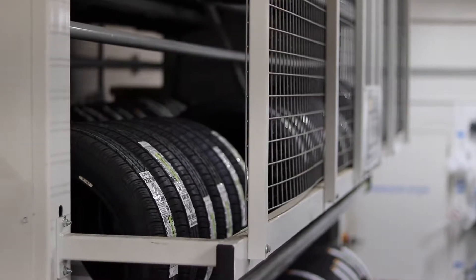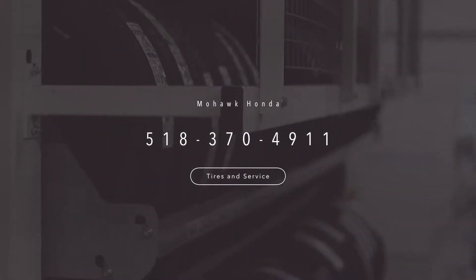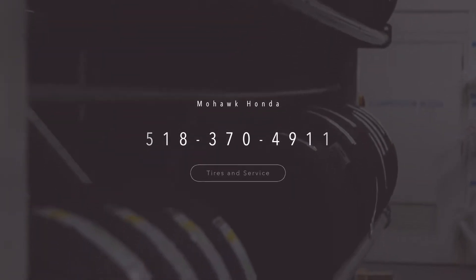Here at Moral Condo we have tons of tires to choose from, so give us a call at 518-370-4911, or send us a message and we'll set up an appointment for you.